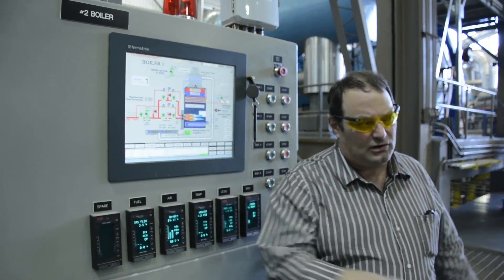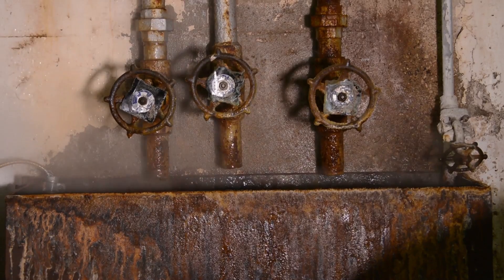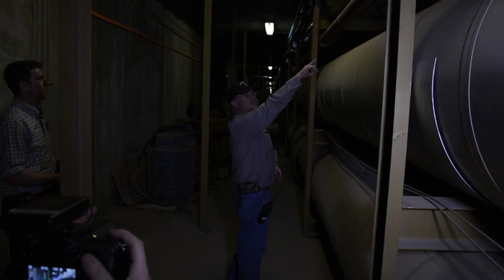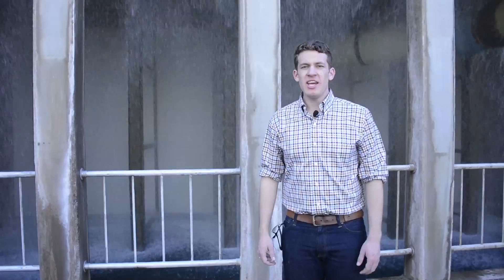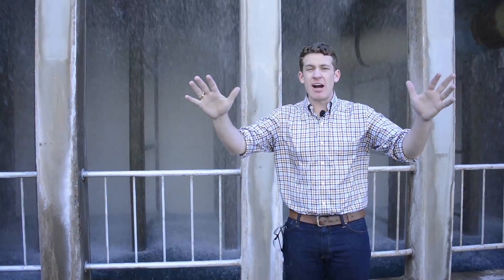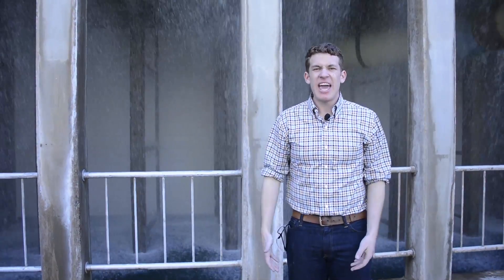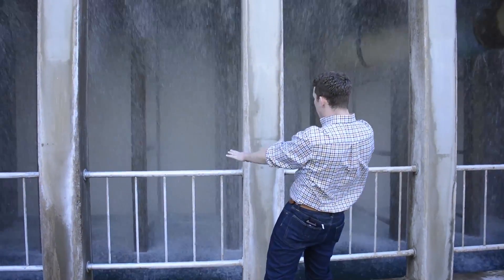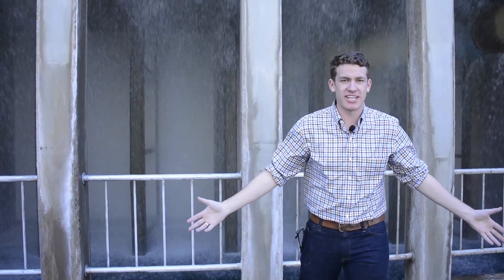A control panel makes sure each boiler — which has a 25-year lifespan — is working properly. The big line in the back is the steam going out to campus. After the steam goes out and heats all the buildings, it comes back as condensed water. They drop all the water to cool it down and send it back through the process all over again.